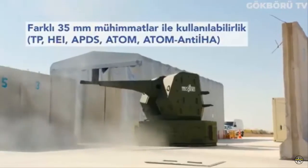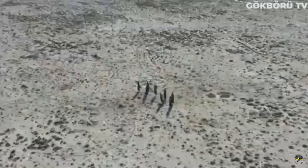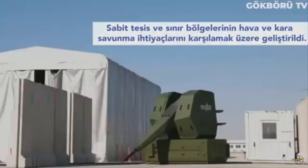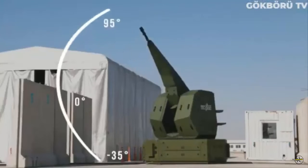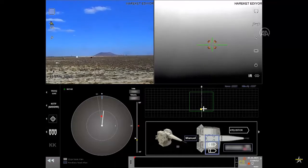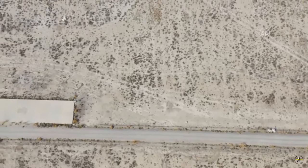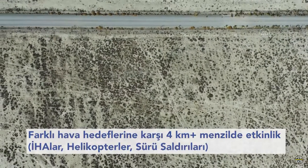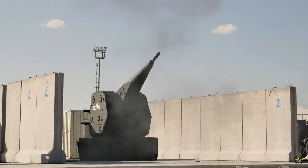Considering the geography of our country, the land defense needs of fixed facilities in the border regions are increasing day by day. Attacks against such facilities are frequently carried out in the border regions. The Gokur project, being worked on in this context, is a 35mm multi-purpose weapon system which offers the most cost-effective defense against current air and ground threats, blending the experience of Asselson in previous projects.